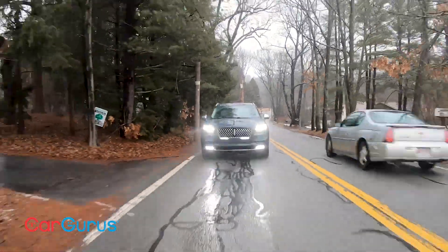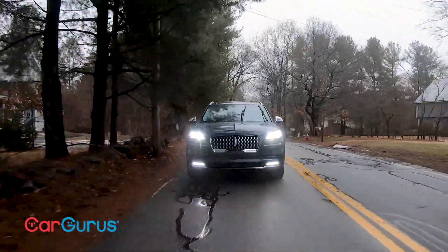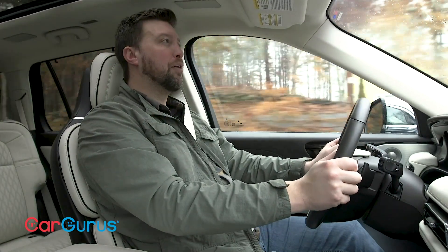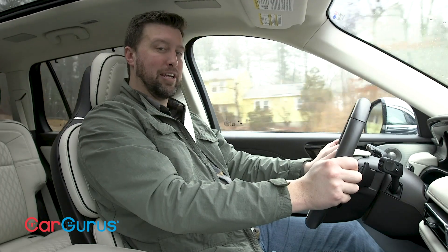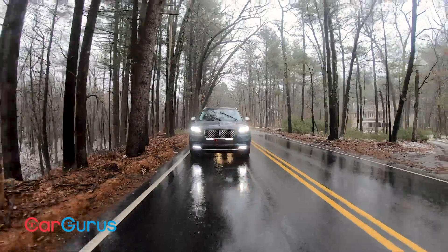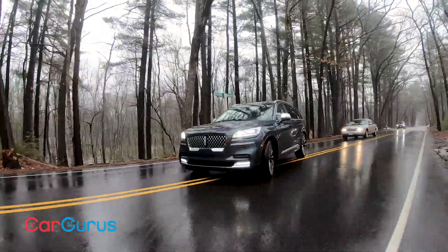Fuel economy for the plug-in hybrid is 23 MPG combined. Factor in the electric-only range of 21 miles, and you've got a mile-per-gallon equivalent of 56 MPGe. For the conventional V6 fuel economy in a full trim breakdown, check out my written review — you can find a link to that in the description below.